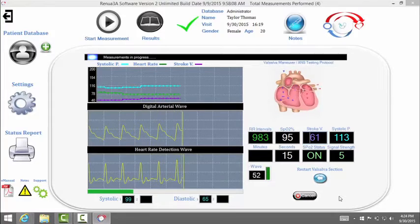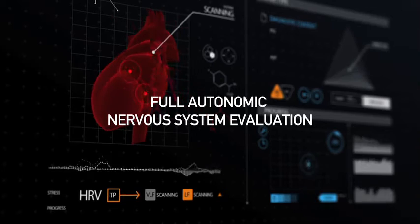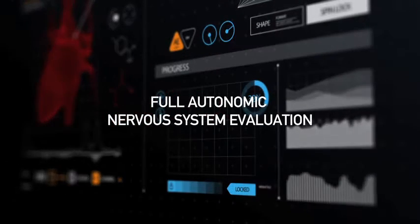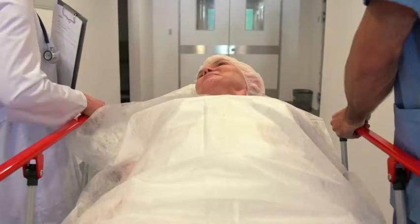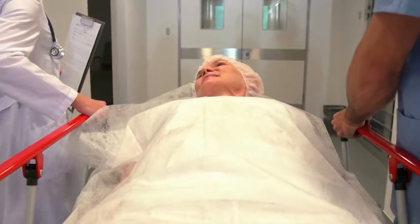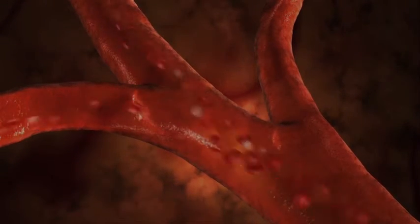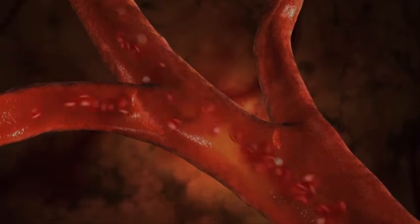It can measure function and risk factors in human internal systems with remarkable accuracy. A full autonomic nervous system evaluation helps the physician understand one of the main regulatory mechanisms, including the Valsalva maneuver and orthostatic test. Autonomic nervous system dysfunction has been found in early signs of cardiovascular disease and diabetes and plays a role in other diseases.